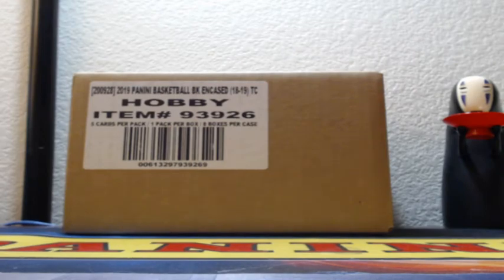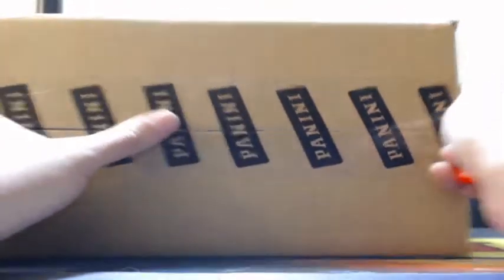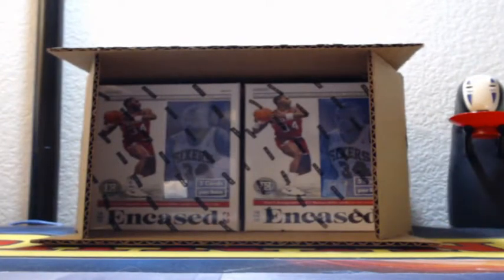2018-19 Panini Encased Basketball, four box half case break — good luck! Do you guys want the left four, right four, top four, or bottom four? Let me know in the chat. First vote is where I'll go: left, right, top, or bottom. Camera left — left it is.